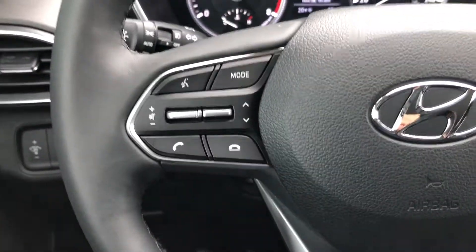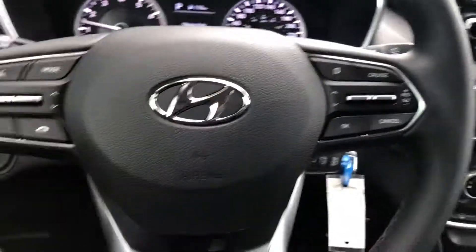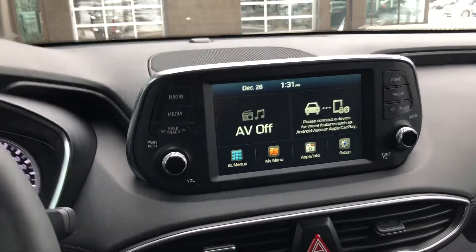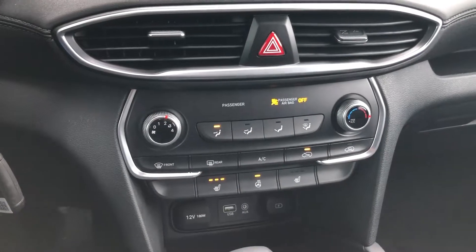You have your Bluetooth with voice command on the left side of the steering wheel mount. On the right side you have your cruise control features, as well as the 7-inch touchscreen display with Apple CarPlay and Android Auto. Tons of features — you also got heated seats for both you and the passenger.